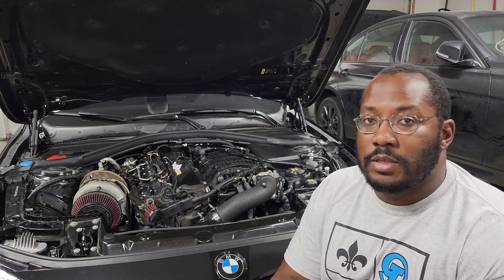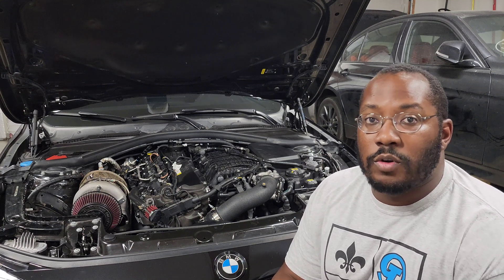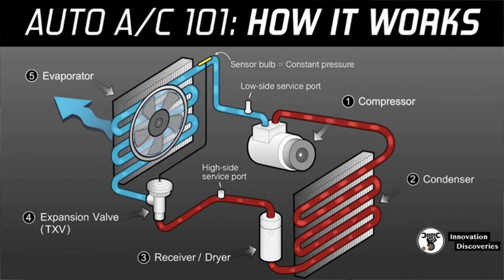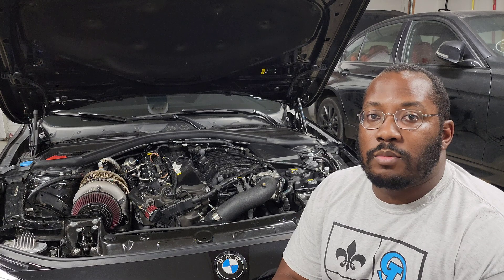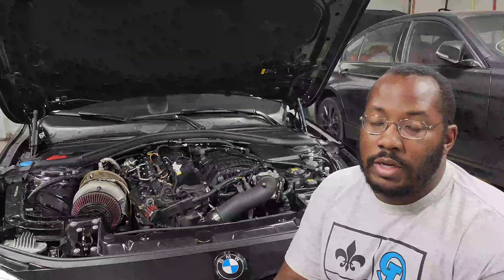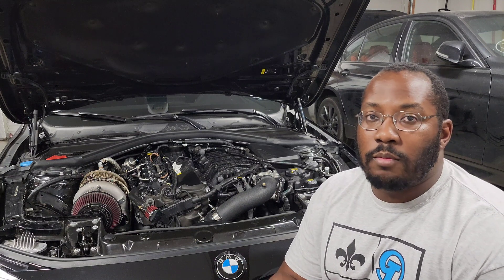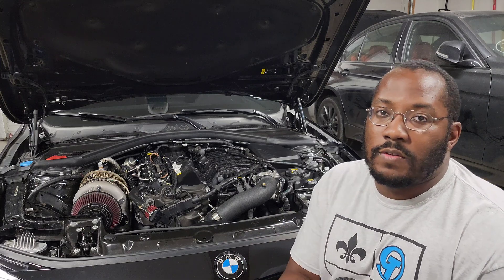An AC system is very similar, except instead of air from the atmosphere we have refrigerant inside the AC system. Just like with a turbo, we compress that refrigerant in order to increase the temperature. Instead of a turbo, we have the AC compressor attached to the side of the engine. That compressor heats the refrigerant up, but we need to cool it back down so we can blow air over it and have it come out really cold from our vents — that's the AC you feel inside the car.